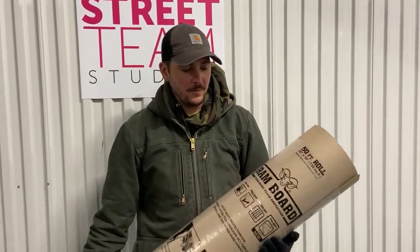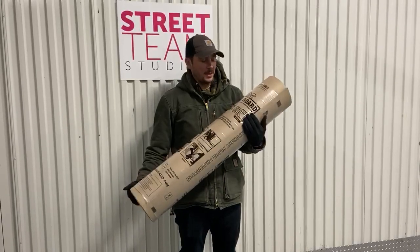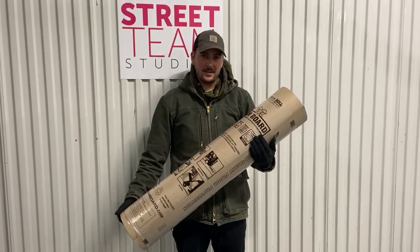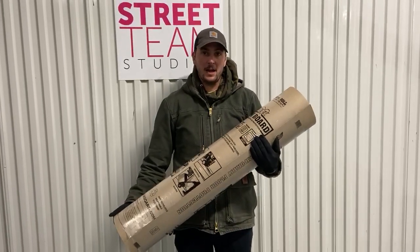Hey everyone, Conway Street team. I just want to give you a closer look at our RAM board. RAM board has kind of become famous for protecting your locations in our industry. It's kind of an industry standard now for protecting floors within high traffic areas.